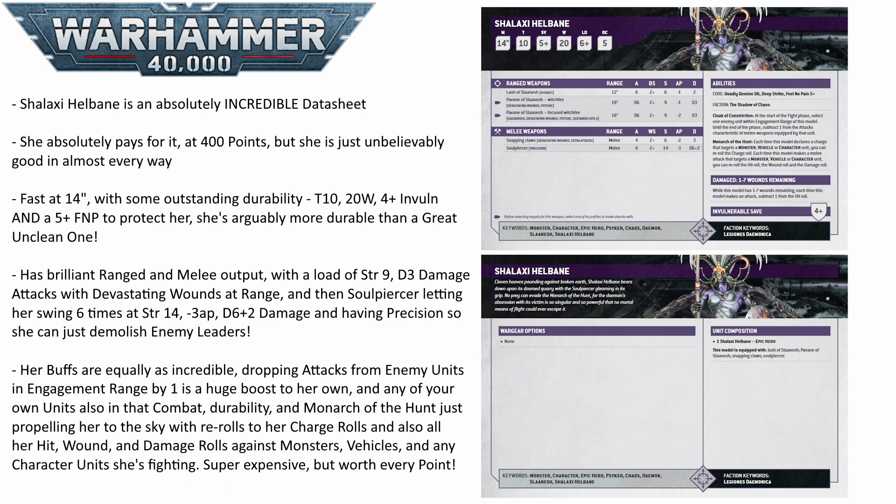She is really deadly at range, really deadly in combat, and super durable. And it doesn't end there because she also has a few really good rules to go along with it. The Cloak of Constriction lets you choose an enemy unit in engagement range in the fight phase and you subtract 1 from the attacks of that unit's melee weapons. So when she's in combat, she's going to be even harder to kill because your opponent will just simply have fewer attacks to throw into her. This is also a brilliant defensive buff for anything else on your side that she's in combat with, like some Daemonettes.